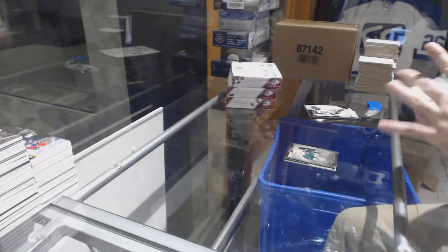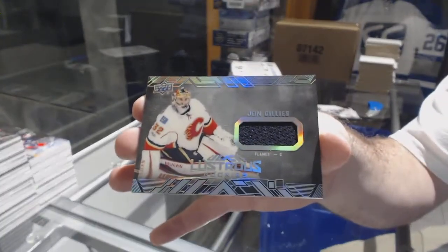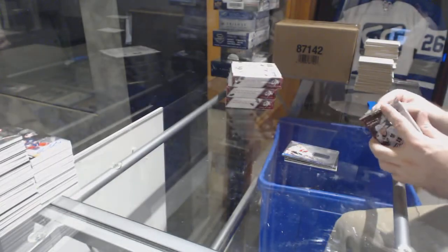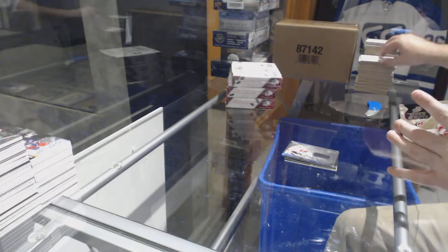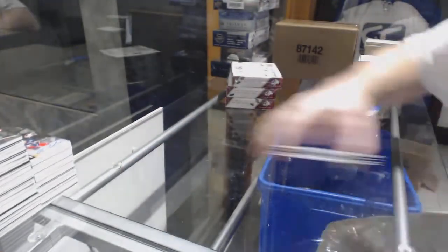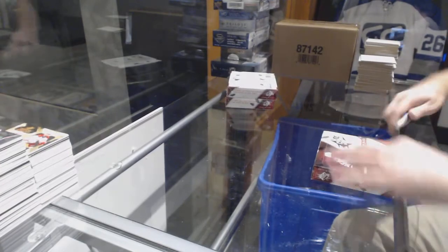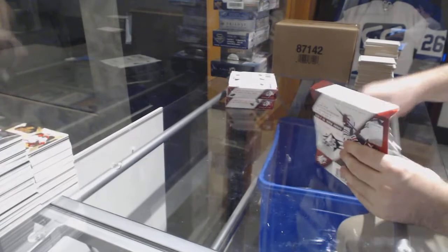For the Calgary Flames, Lustrous Rookie Jersey of John Gillies. And for the Carolina Hurricanes, Super Scripts — Sebastian Aho. Looks like when you get the Aho, you get the Pavelski too.